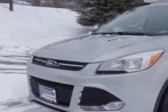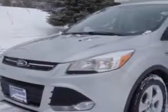Imagine driving this Ingot Silver Metallic 2014 Ford Escape SUV 4x4, equipped with a 4-cylinder EcoBoost engine and an automatic transmission.